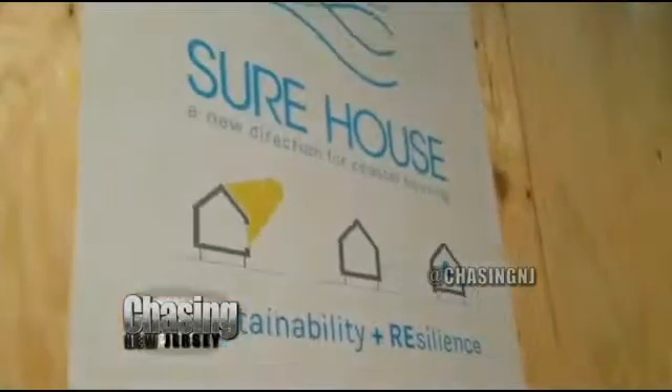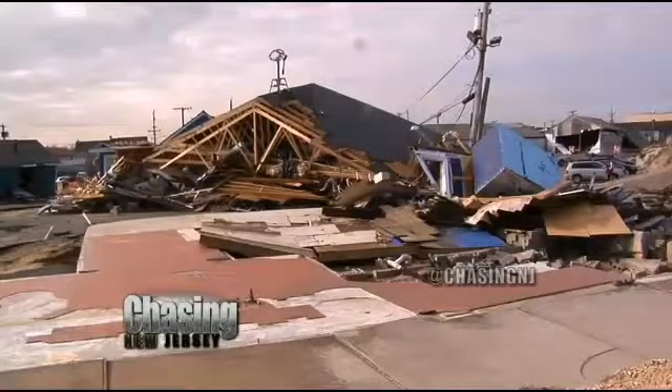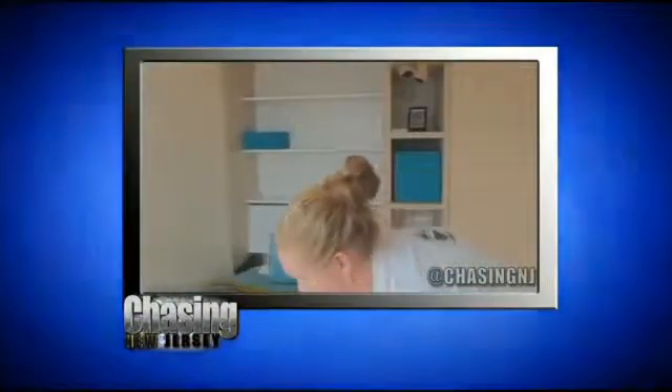That project is called a Shore House. We decided to focus on something that's very relevant to the New Jersey area, and that's flood resistance and the aftermath of Hurricane Sandy. We had two requirements for the project: the house had to be run on solar power and it had to cost about three hundred thousand dollars so that a middle-class family would be able to afford something like this.